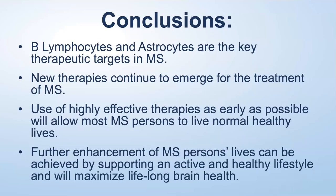In conclusion, B lymphocytes and astrocytes are the key therapeutic targets in MS, and I think that will be increasingly demonstrated going forward. There will be other cells targeted as well, but these are the two key ones. New therapies will continue to emerge — BTK inhibitors are probably the next major class — and the studies going on now will ultimately demonstrate that using highly effective therapies as early as possible will allow most MS patients to live normal, healthy lives. We see this every day in our clinic. The lives of MS patients can also be enhanced by eating a healthy diet and exercising regularly. Thank you all for your time and interest.